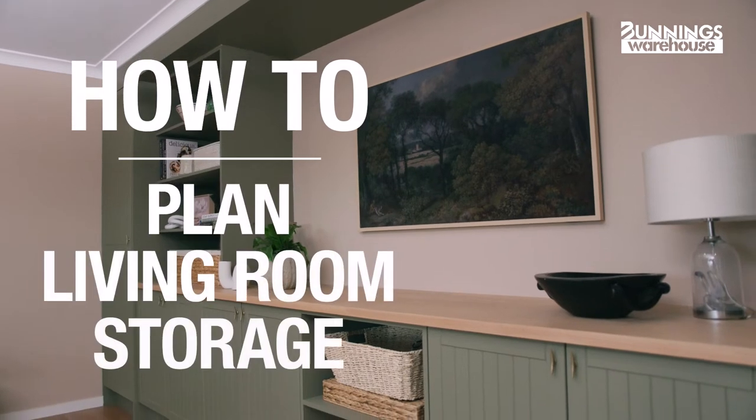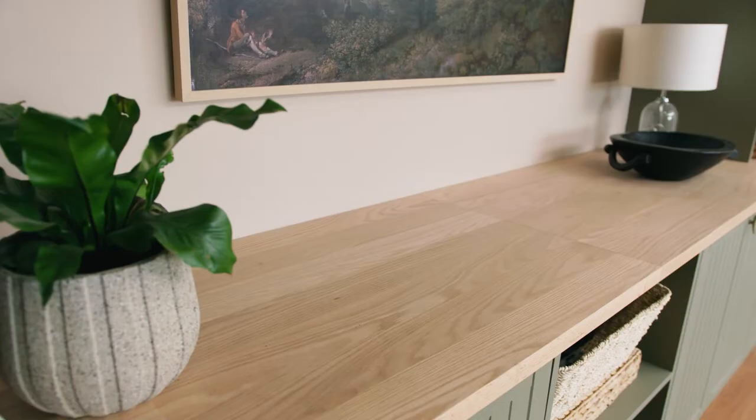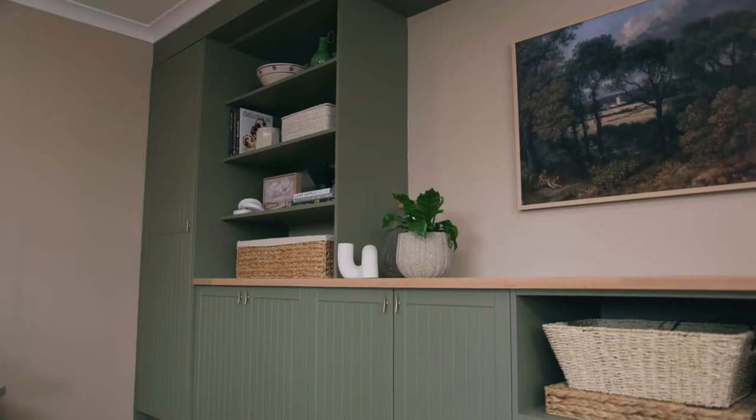This is everything you need to consider when planning storage cabinetry for your living room. Hey, my name's Ellison. Adding storage cabinetry to your living room can increase its value, liveability and functionality. Here are some great tips to get you started. Let's get into it.